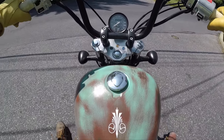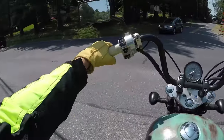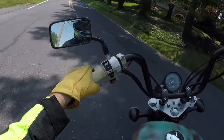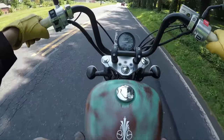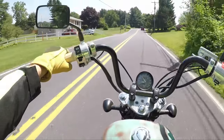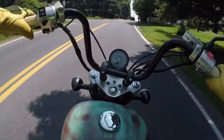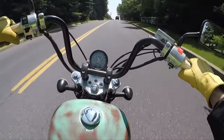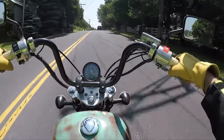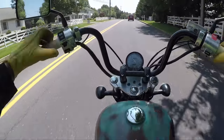This bike has 8,000 miles on it, which is not unusual. It runs good, it's got a mean sound to it. It's got Vance & Hines pipes, it's jetted properly — you know that because it doesn't backfire when you shift, it doesn't go brap-brap.